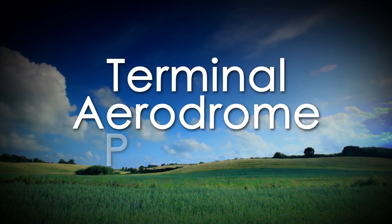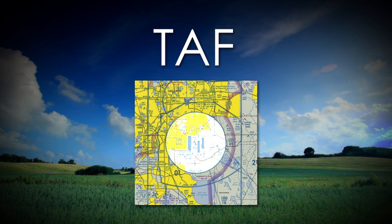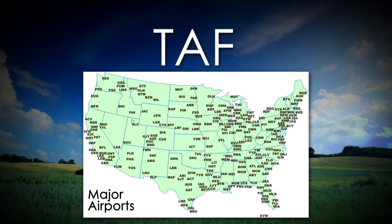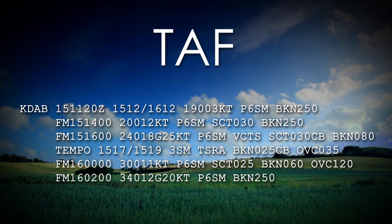A Terminal Aerodrome Forecast, or TAF, is a forecast of the expected weather conditions within five statute miles of the center of the airport. However, not every airport has a TAF — these are only available at the larger airports around the country. TAFs use the same weather codes found in METAR weather reports and are valid for 24 or 30 hours depending upon the airport.